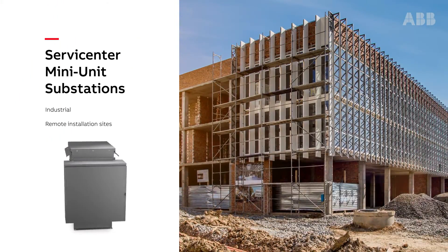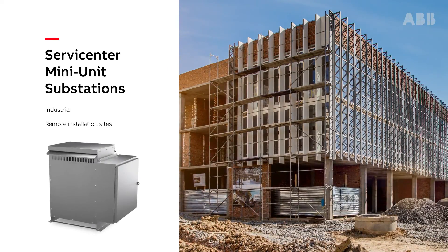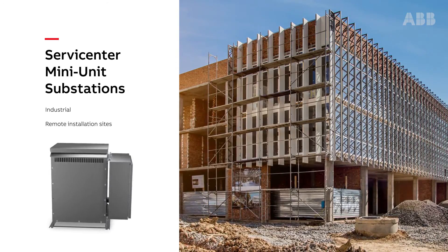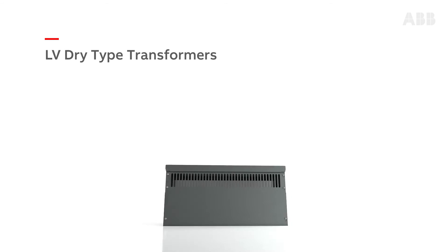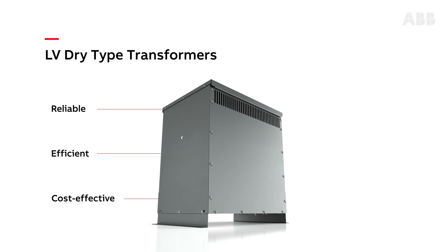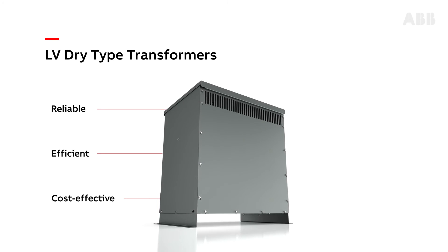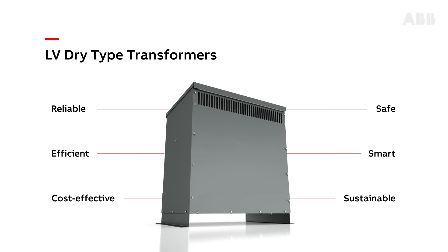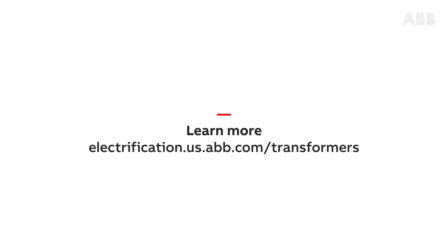Finally, service center mini unit substations combine a three-phase transformer, load center, and breakers all in one unit. These are designed for light industrial areas and remote installation sites to help increase reliability and energy efficiency while reducing operational costs. Choose GE by ABB low voltage dry type transformers — a safe, smart, and sustainable solution for a wide range of applications. Learn more by visiting electrification.us.abb.com/transformers.